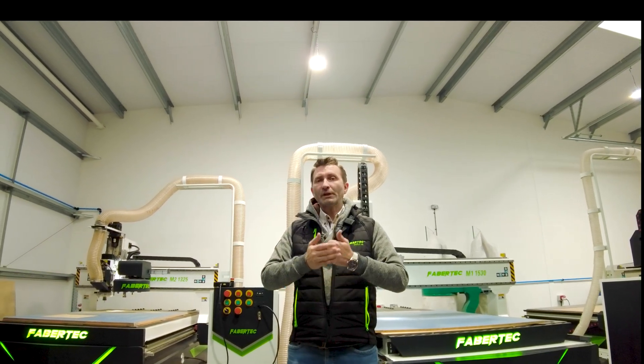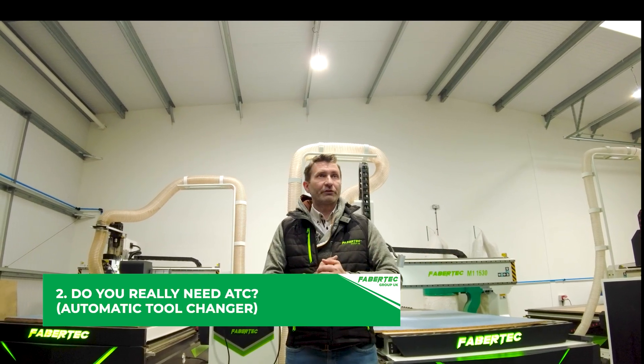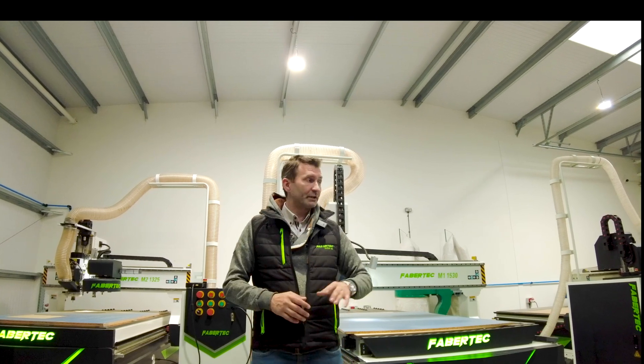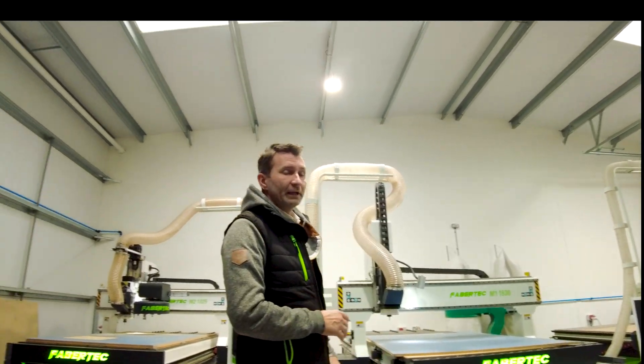Next, whether you're going to need an ATC — automatic tool changer. As I mentioned, van conversions, someone who is cutting everything with one bit, let's say a six millimeter or five millimeter bit, just cutting simple shapes — that's perfectly fine. They can go for M0 or M1 without a tool changer and it's going to be fine.